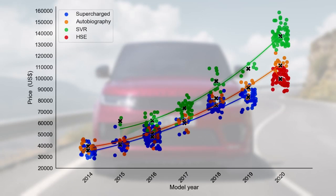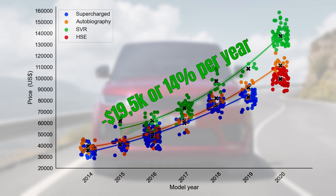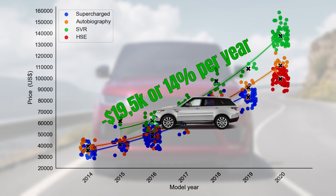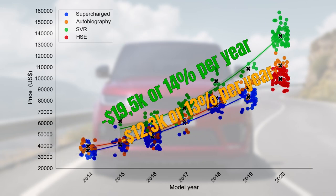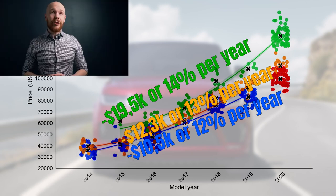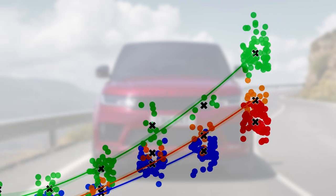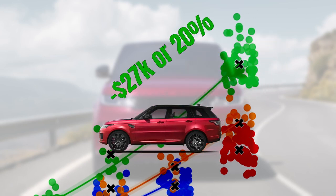The depreciation curves are now appearing on your screen. The SVR has the highest depreciation rate, losing on average $19,500 per year or 14%. This is followed by the Autobiography at $12,300 per year or 13%. The Supercharged trim depreciates the least at $10,500 per year or 12%. These numbers are averages and mainly influenced by the drop in the first year — an SVR for example loses $27,000 or 20% just in its first year.